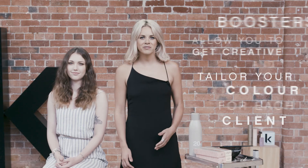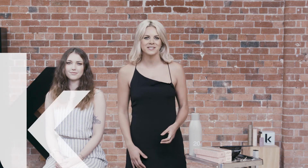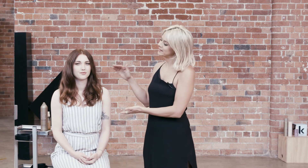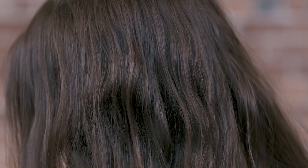Getting creative, plus being able to tailor my colour services to suit my clients and surpassing their expectations, is what I absolutely love about Colour Me Boosters. Now you can see our end result on Jamie. Just to recap: on the new growth, we used 6.43 with 20% orange booster and 10 volume cream activator. Through the lengths and ends, we used 8.4 and 10.3 with 20% yellow booster and 10 volume cream activator. I hope you like it.